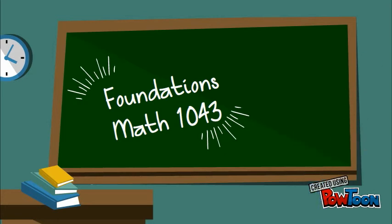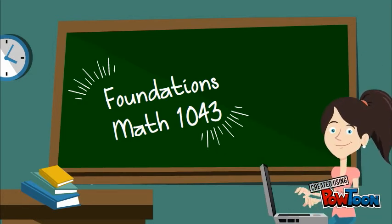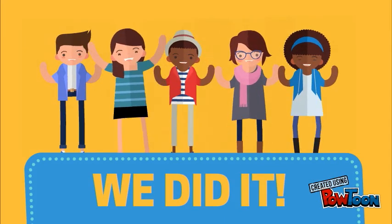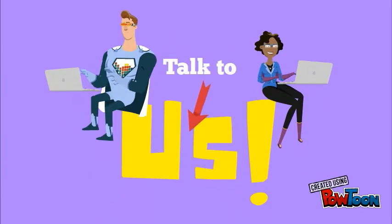Another math course offered here at the NSCC is the Foundations Math 1043 course. This course is perfect for students who wish to brush up on their foundation math skills — perhaps a student has been away from math studies or feels their skills need to be strengthened before pursuing further studies at the academic math or health math level. Students who successfully complete Foundations Math gain confidence in their math skills and are ready for the next step in their math studies.